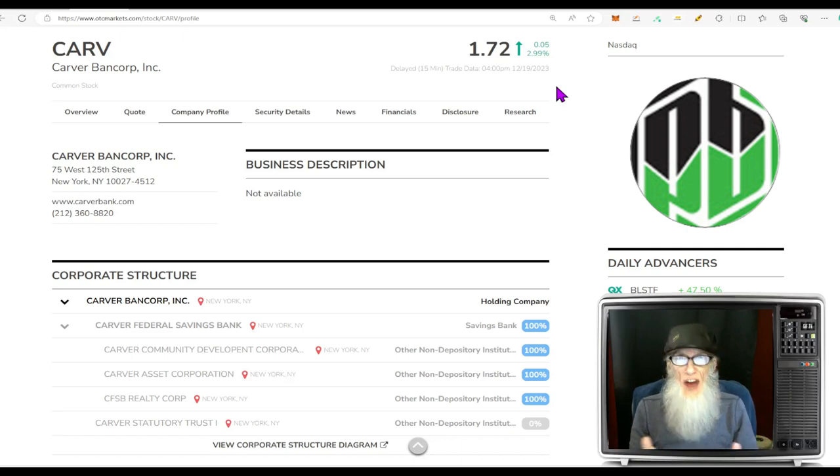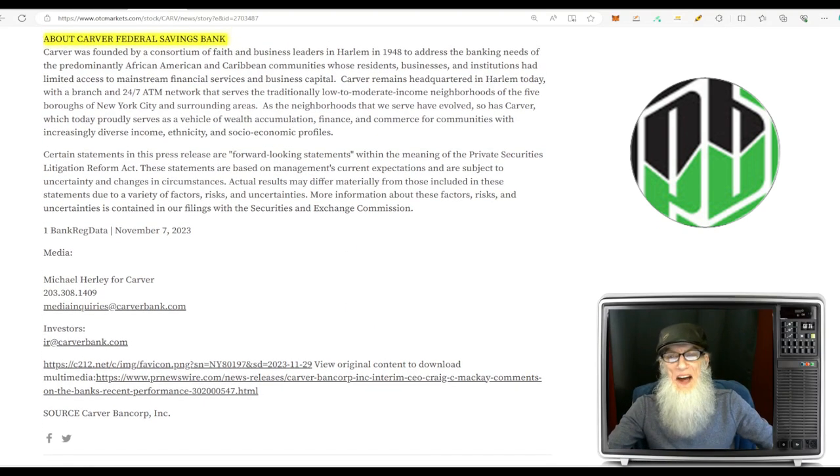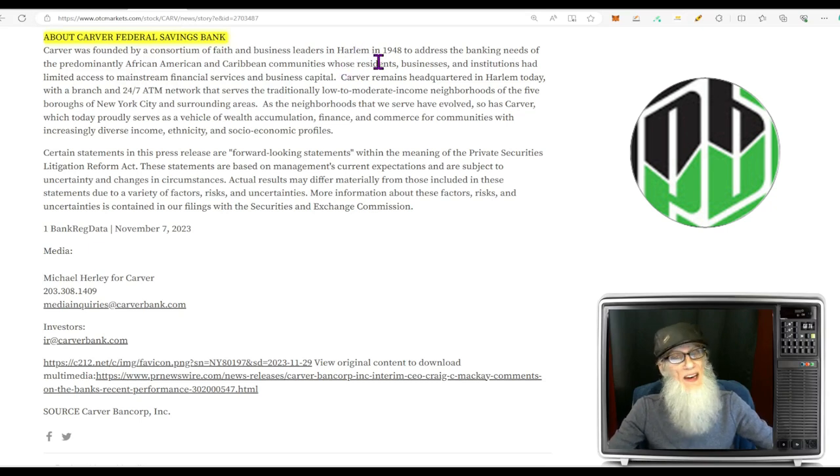This is a hot penny stock on the major exchange — that comes with benefits. First, there are no transaction fees trading major exchange stocks, even if they are penny stocks. On the OTC you've got to pay to get in and to get out. On the major exchange you can trade pre-market and after-market, which you cannot do with OTC ever. Now, Carver was founded by a consortium of faith and business leaders in Harlem in 1948 to address the banking needs of the predominantly African-American and Caribbean communities whose residents, businesses, and institutions had limited access to mainstream financial services and business capital.